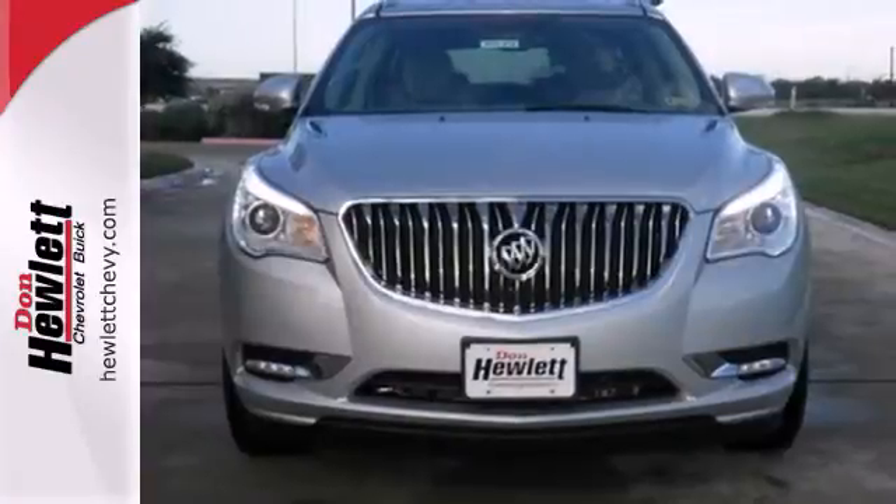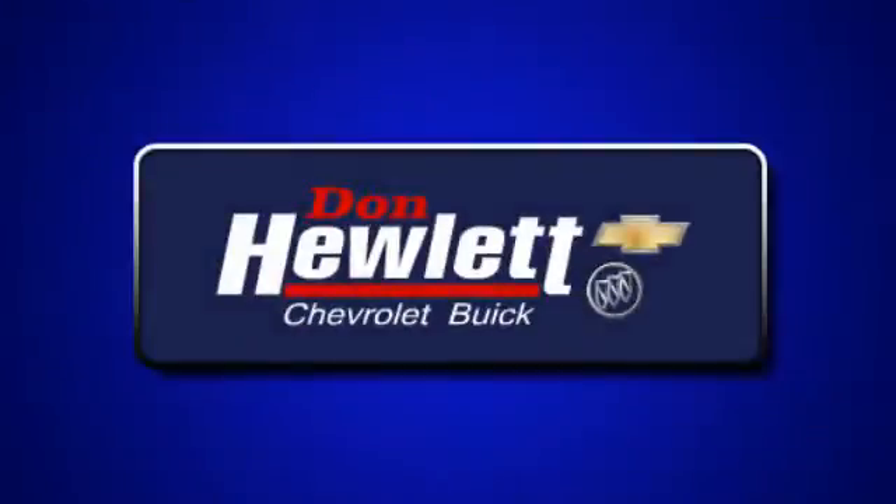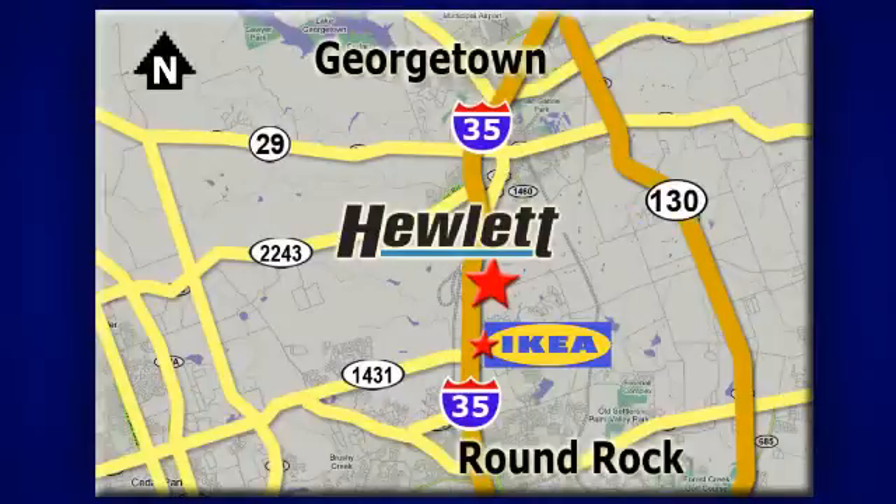Discover what this Enclave has to offer when you take it for a test drive today. At Don Hewlett Chevrolet Buick, we make it easy. We are conveniently located at 7601 South I-35 in Georgetown, Texas.